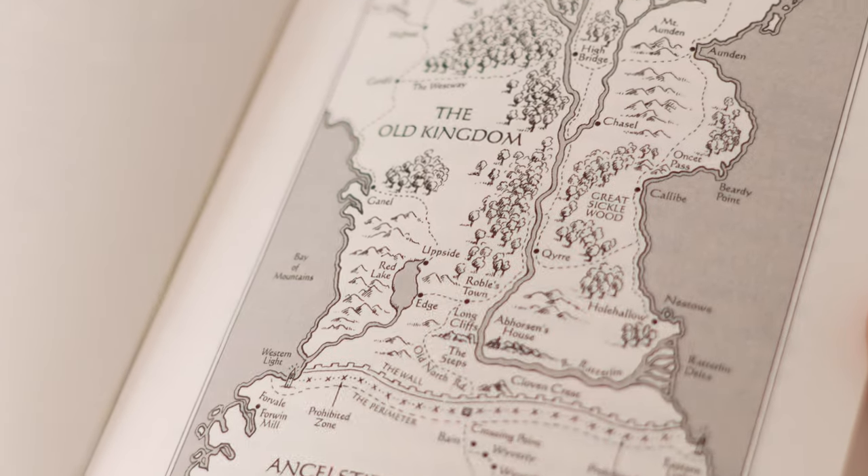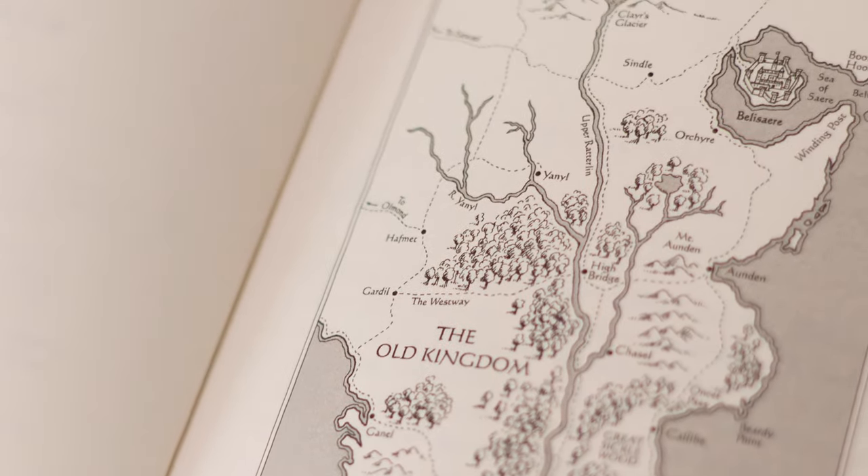The map shows Ancelstierre — I think that's how I've been saying it — which is the non-magical world, and then the Old Kingdom, which is the magical world, with a neat wall in between. The story is about a young girl who is at school in the non-magical world and gets a vision or dream of her father saying she has to come home and help him. So she has to travel back and then take over from her father and learn this magic.